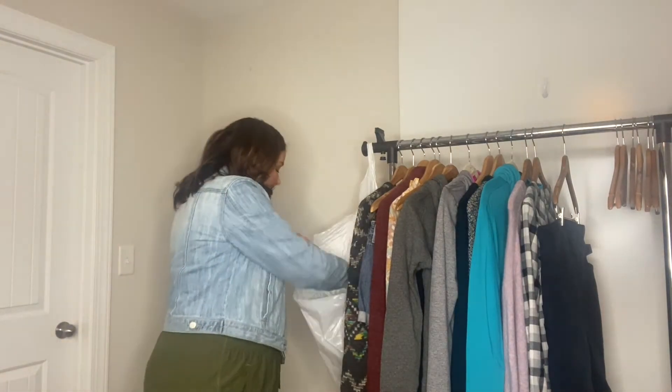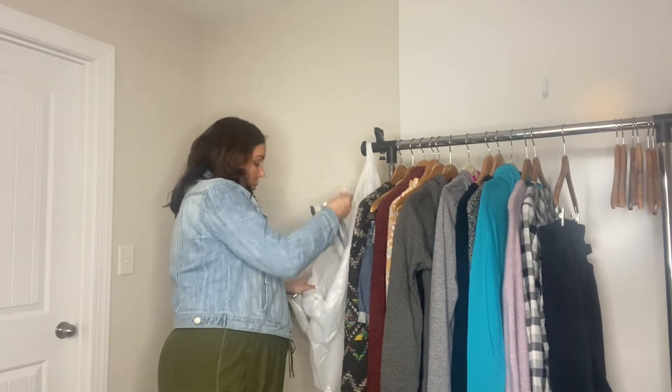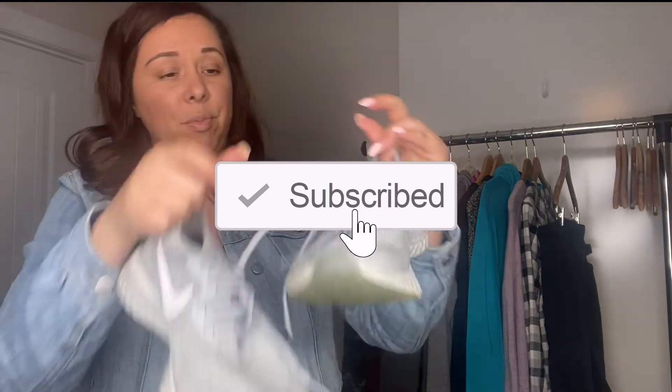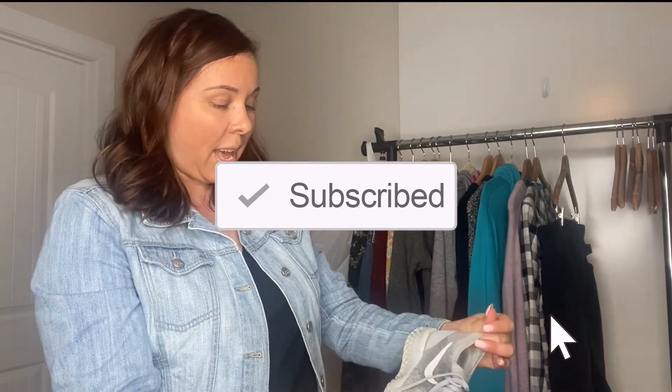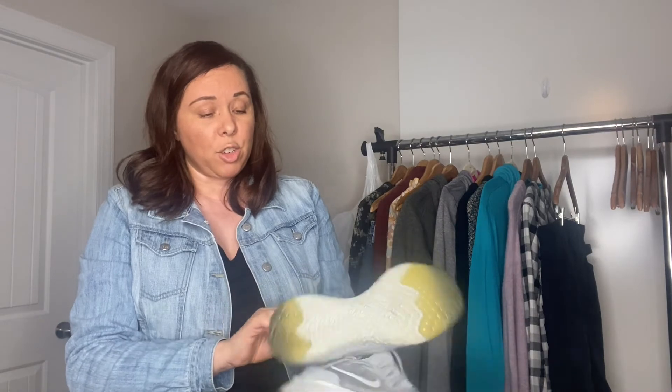Last but not least, I think I'm going to keep these for myself because they are my size. They're these Nike — I think they're the Nike React. They are kind of beat up and I need to clean them — you can see a little bit of dirt on the side. But they look to be in pretty good condition: the toes aren't coming undone and there's a lot of tread left. Since I am working out more, I do need a new pair of tennis shoes, so these will be perfect.